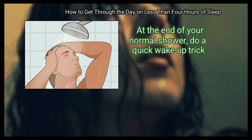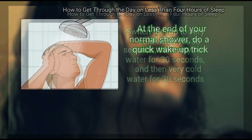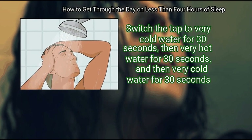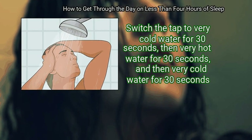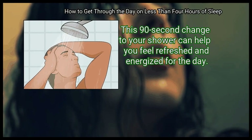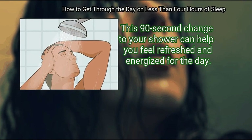Step 2: Take a wake-up shower. At the end of your normal shower, do a quick wake-up trick. Switch the tap to very cold water for 30 seconds, then very hot water for 30 seconds, and then very cold water for 30 seconds. This 90-second change to your shower can help you feel refreshed and energized for the day.